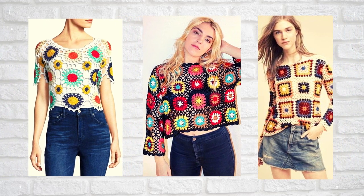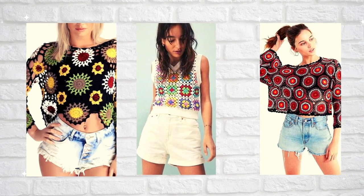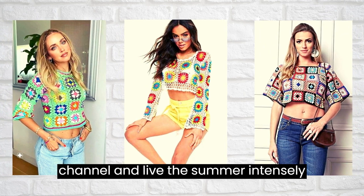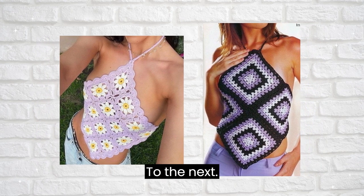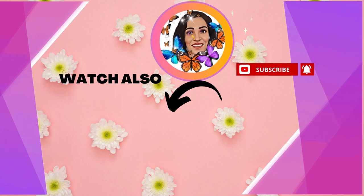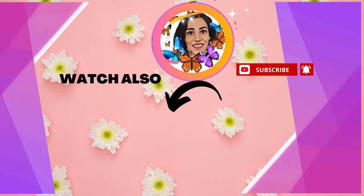So, if you want to add a super stylish and unique touch to your summer wardrobe, square crochet tops are a perfect choice. See all the incredible options we have for you here in this video and on the channel, and live the summer intensely with moda crochet in a very elegant way. See you next time! Thank you!